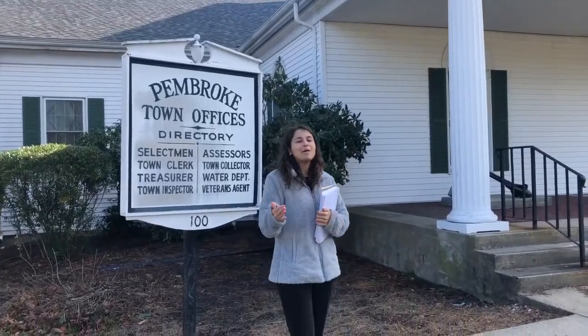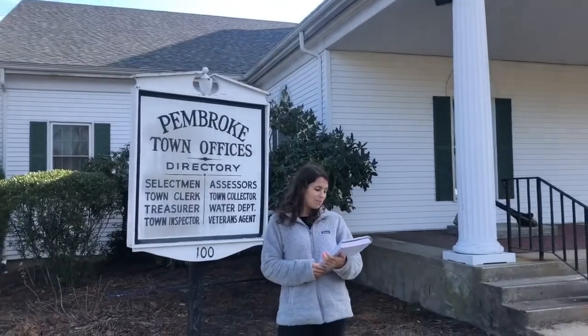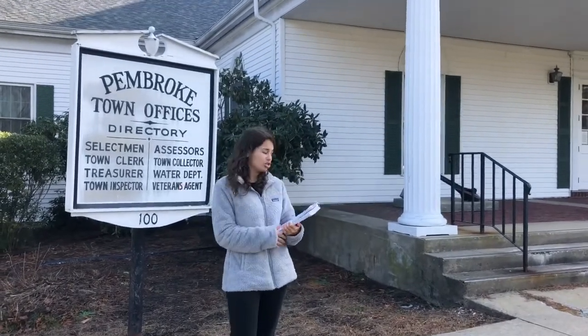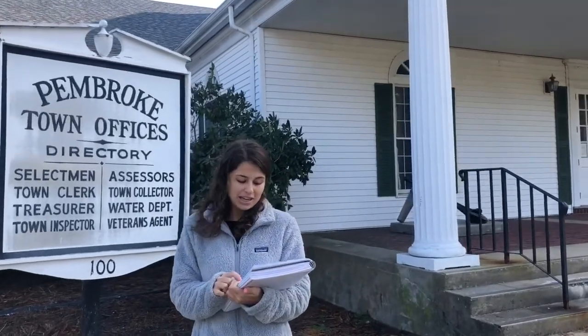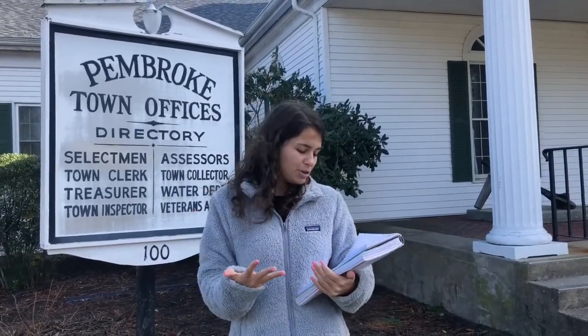Here I am in front of the Pembroke Town Hall. The population peaked in 2014 with 19,563 people. The trend has been slowly decreasing, with a little bounce back in 2018 with 19,079 people. The reason for this is that baby boomers are dying and the increase in cost of living is making it hard for families to move into Pembroke.